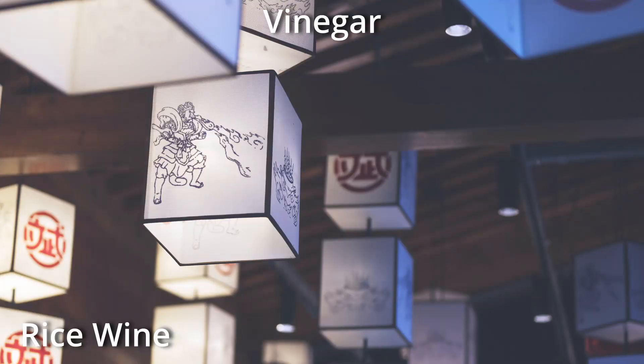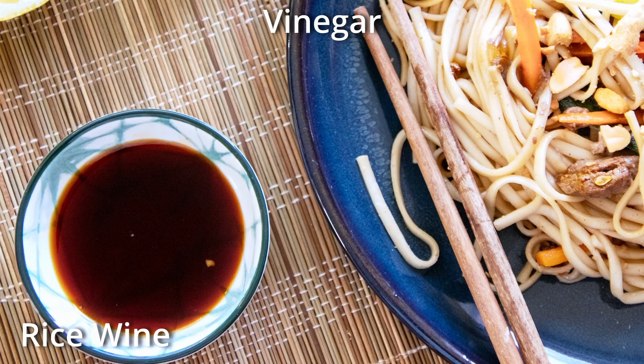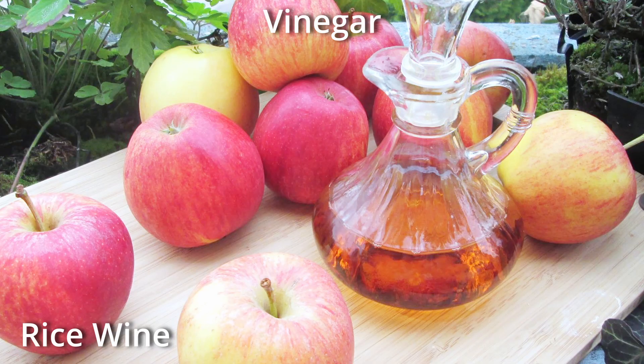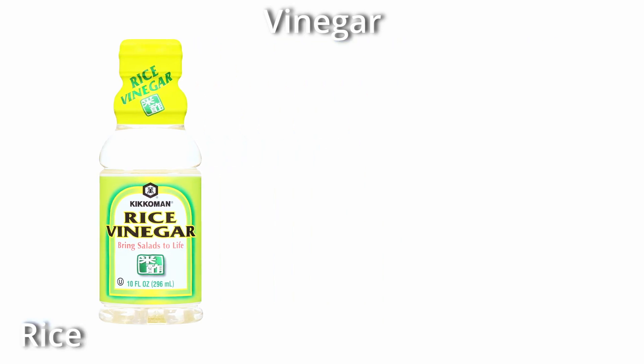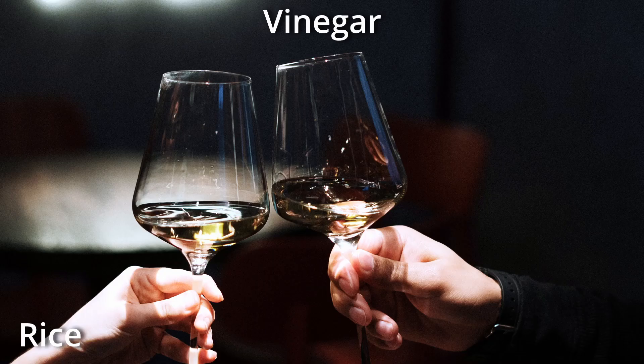Rice wine vinegar is made from fermenting rice wine. It is Chinese in origin, less acidic and less harsh than white wine vinegar, and most suitable for Asian-inspired dipping sauces and grilling marinades. It's similar in taste to apple cider vinegar. Rice vinegar, which should not be confused with rice wine vinegar, is made from fermenting the sugar from rice into alcohol and then removing the acid. It is sweeter and more mild.